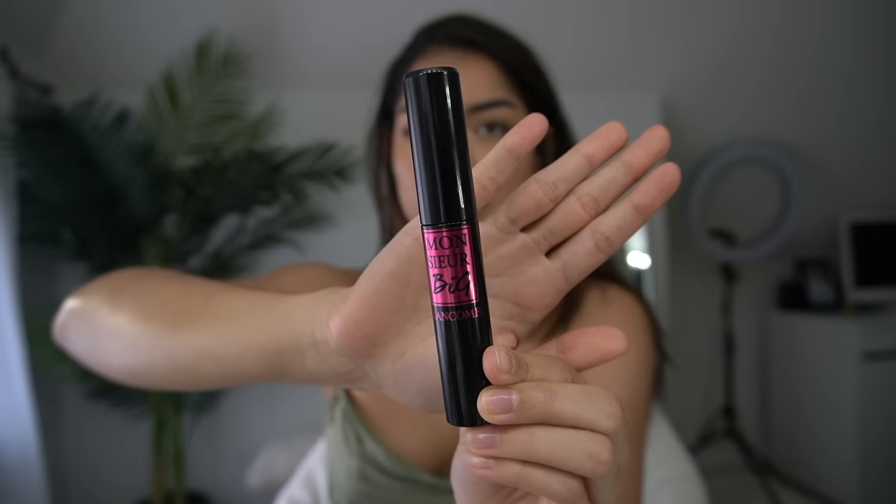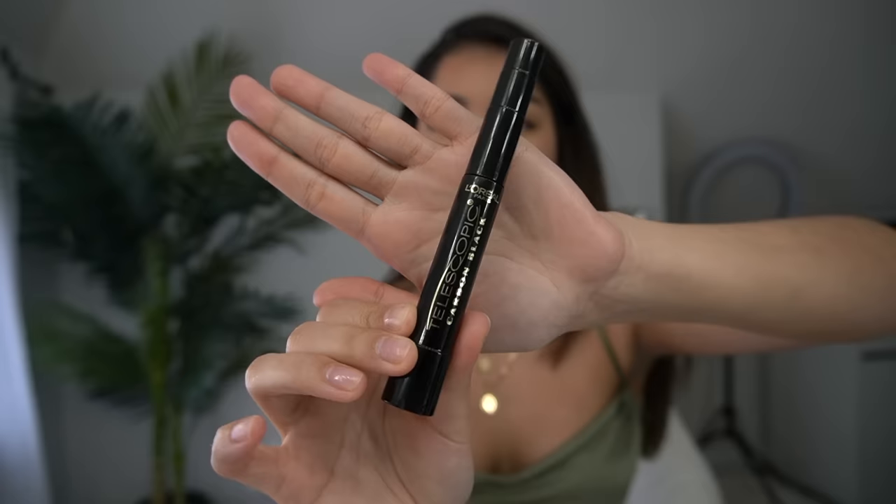In that first eyelash video I told you guys that my favorite mascara of all time was the Lancôme Monsieur Big mascara — and that's still true to this day. I've tried so many other mascaras after getting this one and have yet to find one I love more. However, the other day TikTok put me on to the Telescopic mascara by L'Oréal.